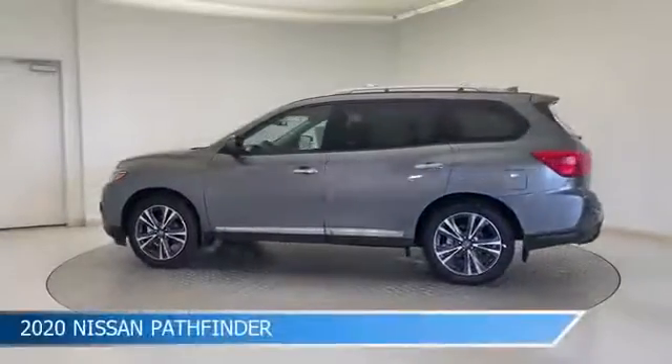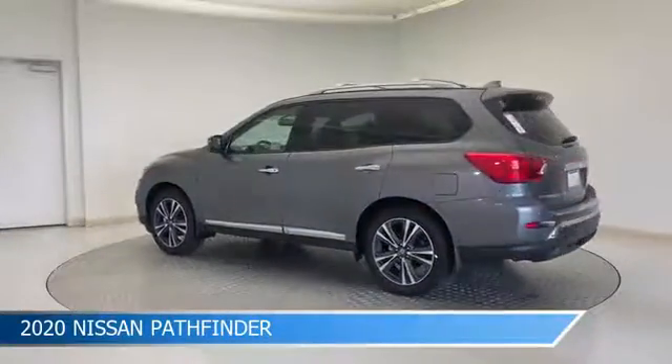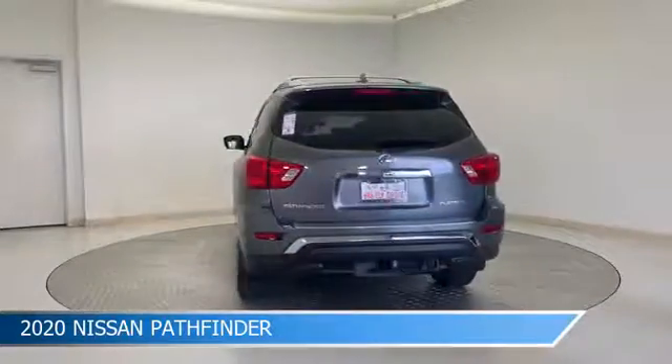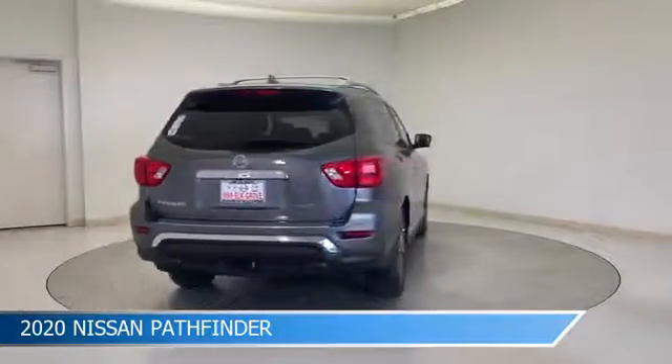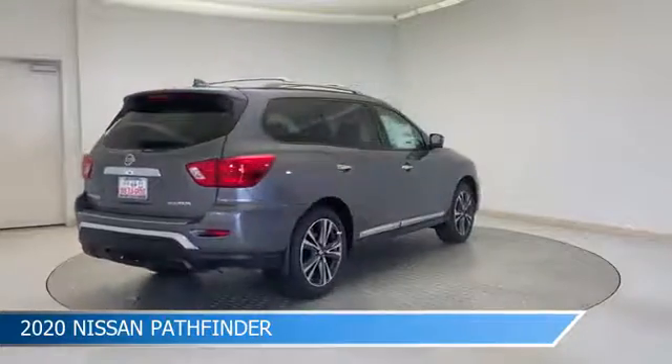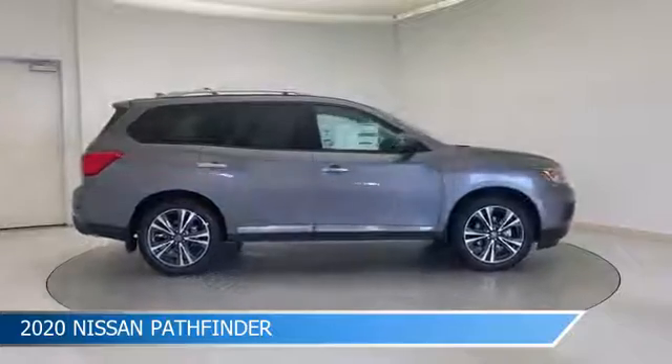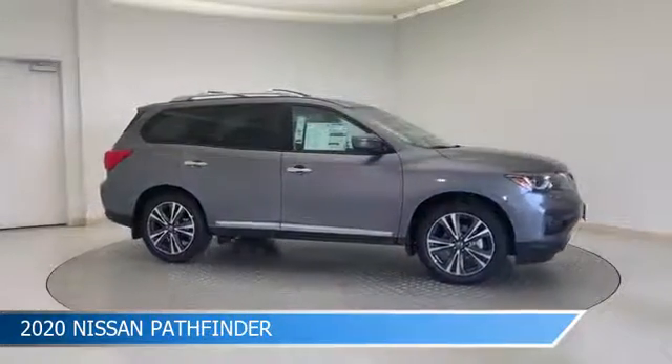Take a look at this 2020 Nissan Pathfinder, equipped with a CVT with X-Tronic transmission in gun metallic. This car comes with some great features including alloy wheels, dual climate control, anti-lock brakes, audio controls on steering wheel, and more. Come in and check it out today.